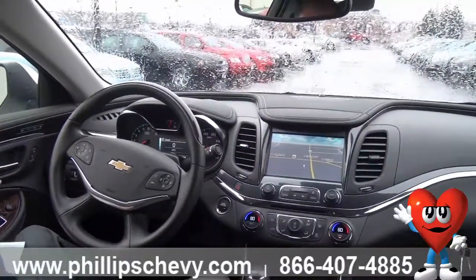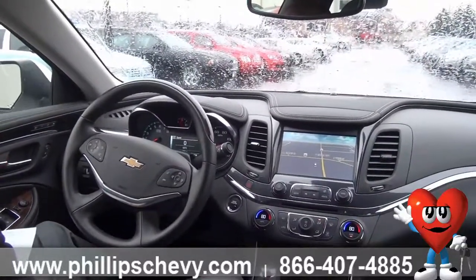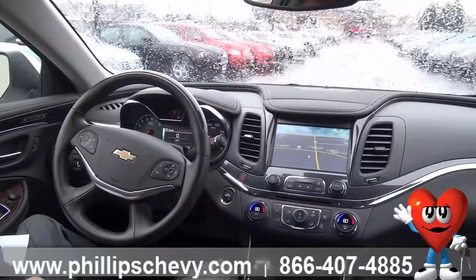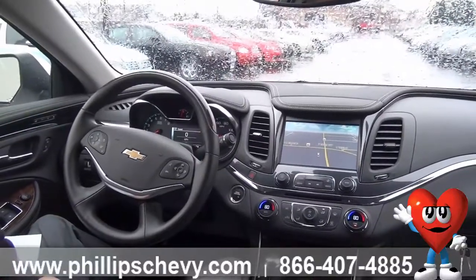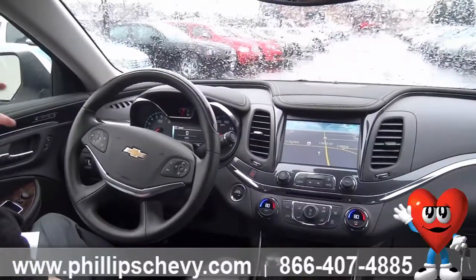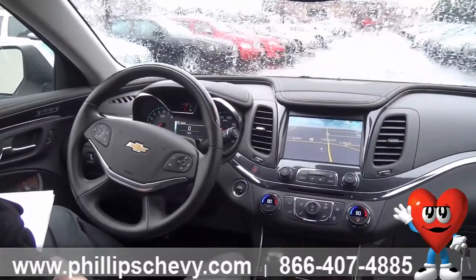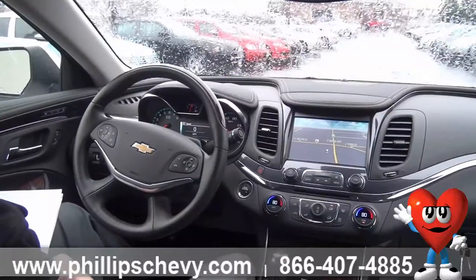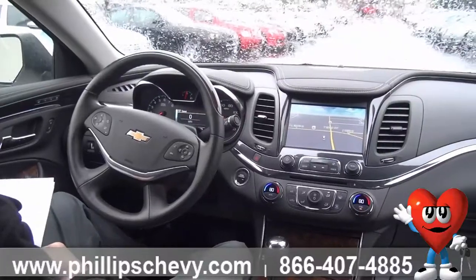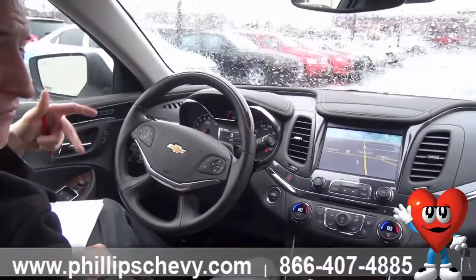The last feature, and this is something all new for Chevy products and the new Impala, is full speed range adaptive cruise control. This is an awesome new feature — really fun to use and nice to have on highway driving or long trips. It even works in stop-and-go traffic. It uses automatic braking to maintain your driver-selected cruise level, speeding up or slowing down based on the traffic you're following.